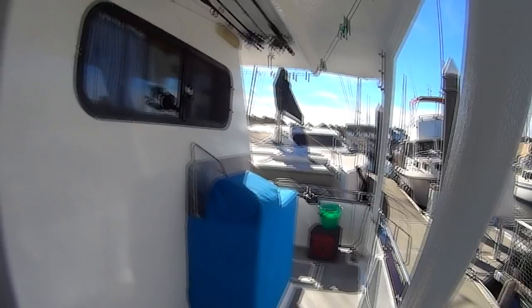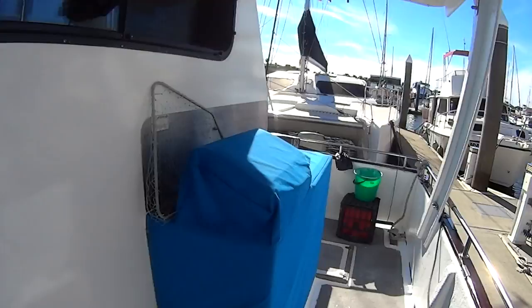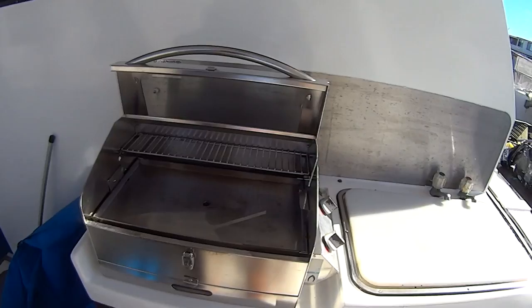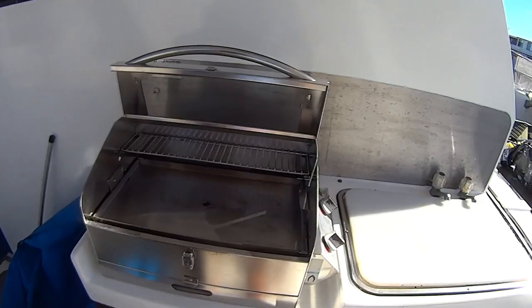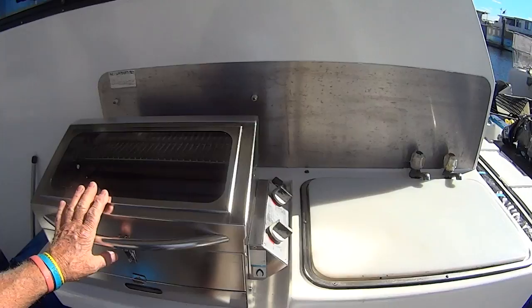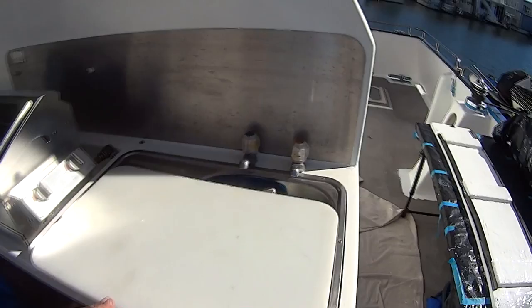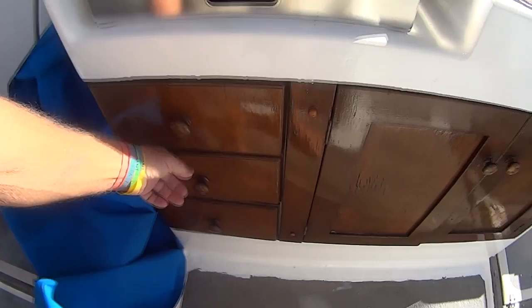Coming down this side you can see I've got fishing rods, and I've also got a really good barbecue - it's a Galleymate and it's an excellent barbie. I love it. I've just taken it home and cleaned it up. When I use this I put a rubber mat on there that lasts me a whole season. It's a gas unit. Next to it I've got a worktop for filleting fish and a sink underneath it.